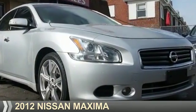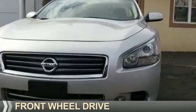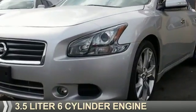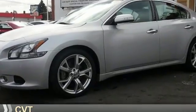Presenting the 2012 Nissan Maxima. It's powered by front-wheel drive, a 3.5-liter six-cylinder engine, and a continuously variable transmission.